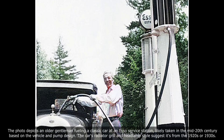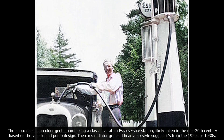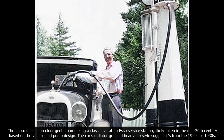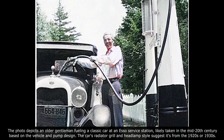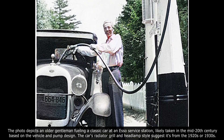The photo depicts an older gentleman fueling a classic car at an Esso service station, likely taken in the mid-20th century, based on the vehicle and pump design. The car's radiator grille and headlamp style suggest it's from the 1920s or 1930s.